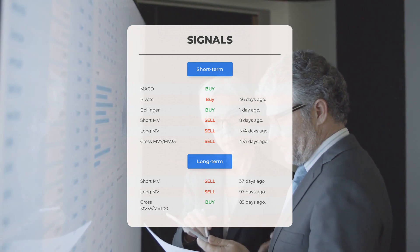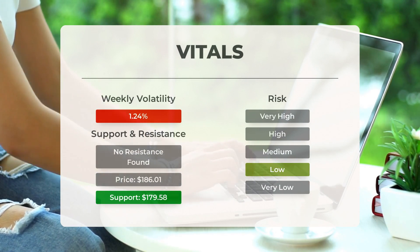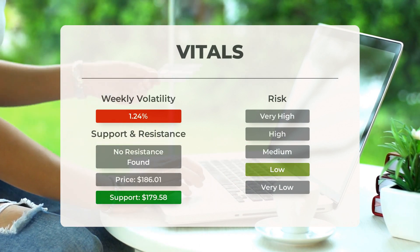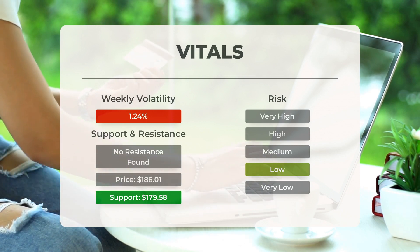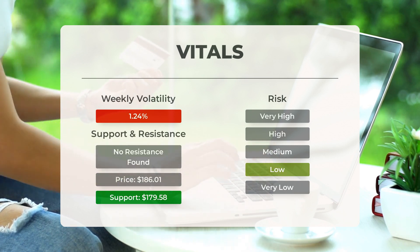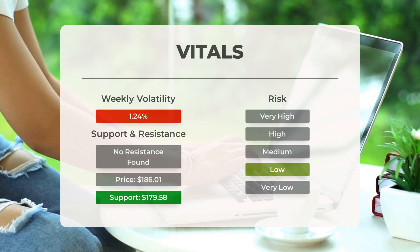For more signals, support, risk, and stop loss for Apple, visit stockinvest.us. Apple finds support from accumulated volume at $179.58, and this level may hold a buying opportunity as an upward reaction can be expected when support is tested. This stock is usually traded at good volume with minor daily changes — risk is considered low. During the last day the stock moved 2.71% / 1.48% between high and low; for the last week, the stock had daily average volatility of 1.24%.